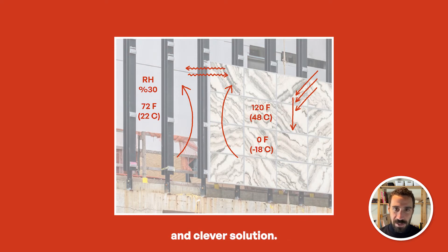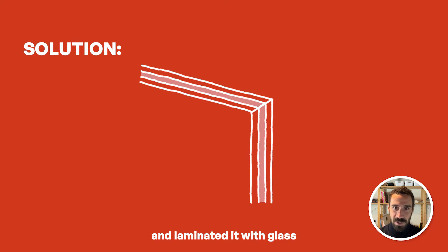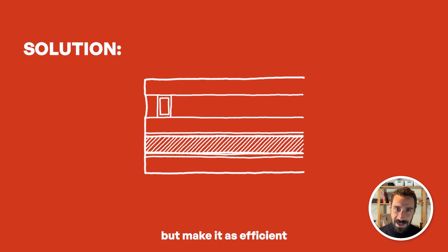They came up with an innovative and clever solution. They took a thin layer of marble and laminated it with glass, making it part of the insulated glass assembly — a simple but highly effective solution. You keep the translucent effect of the stone but make it as efficient as any modern glass building surrounding the Perelman Center. Good job, Rex.